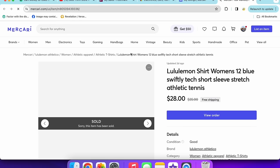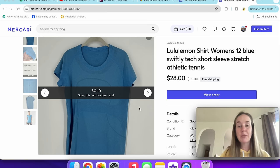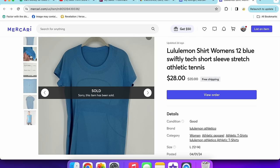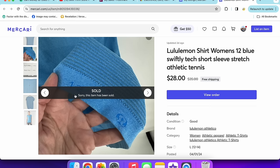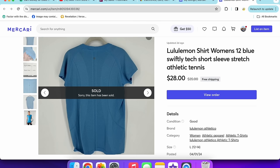This Lululemon Swiftly Tech short-sleeve shirt also sold quickly. It came out on a new rack along with another short-sleeve Swiftly and a long-sleeve Swiftly. These still sell pretty fast, though some leggings and other shirt types don't sell as well. The size is stamped inside — size 12 — which is a great size and definitely helped it sell quickly.